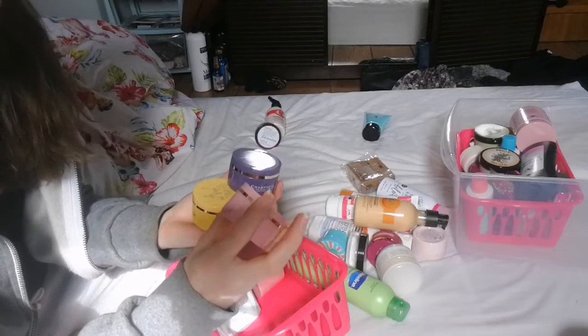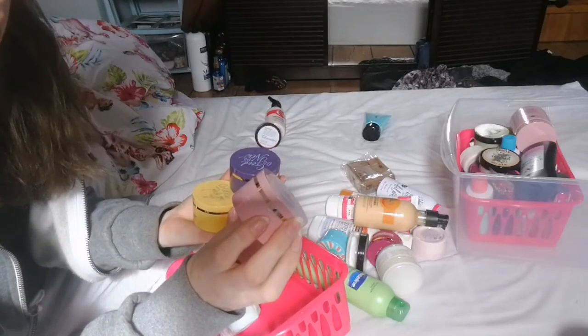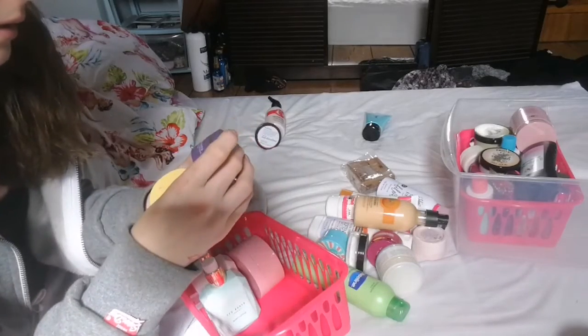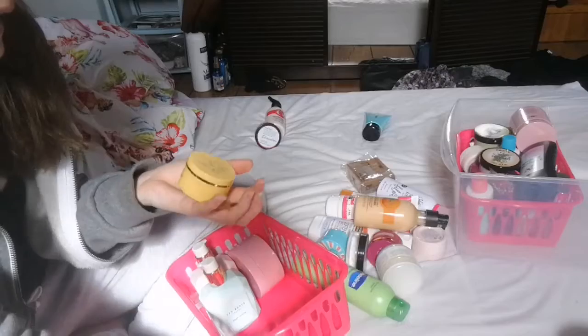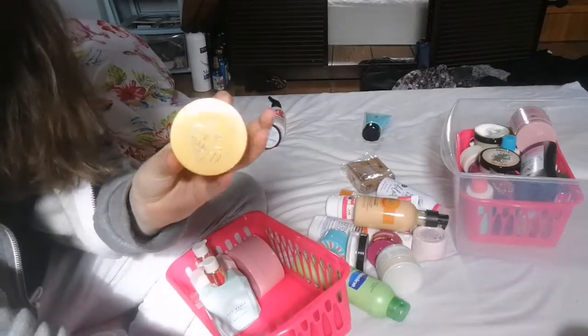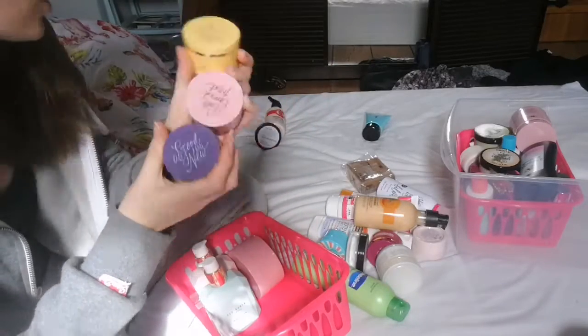These are the Champneys Summer Dream Rewarding Butter Souffle, Heavenly Days, and Citrus Blush. I'm keeping all of these — I bought these in a set at Christmas and they're completely brand new, so I'm hanging on to those.